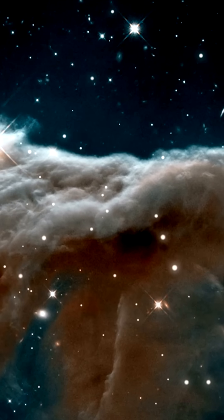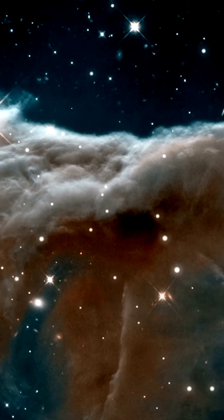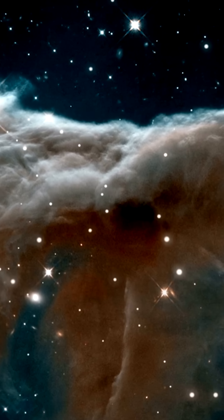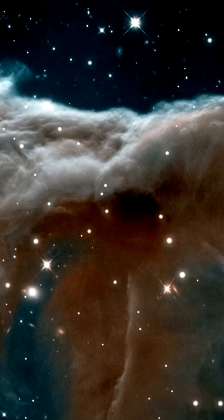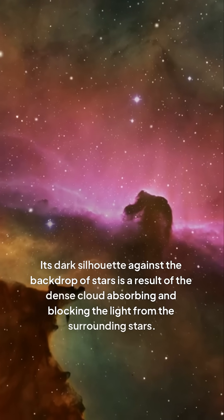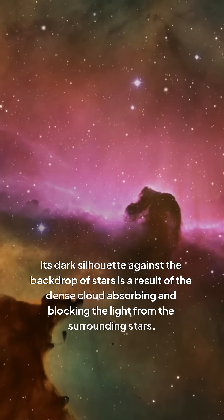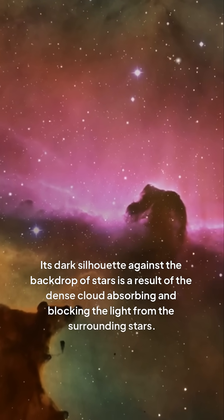Studying the Horsehead Nebula requires a deep understanding of the underlying physics and chemistry that govern its behavior, from the formation of new stars to the interaction with the surrounding interstellar medium. Its dark silhouette against the backdrop of stars is a result of the dense cloud absorbing and blocking the light from the surrounding stars.